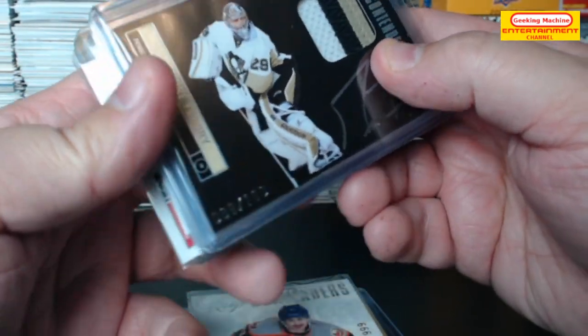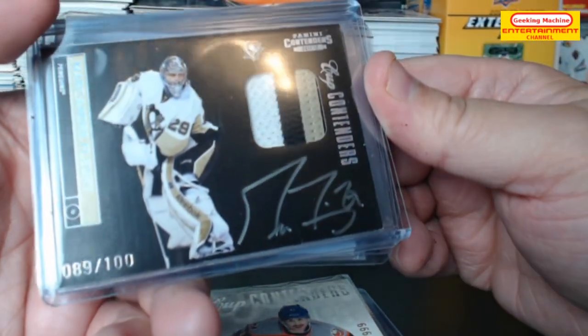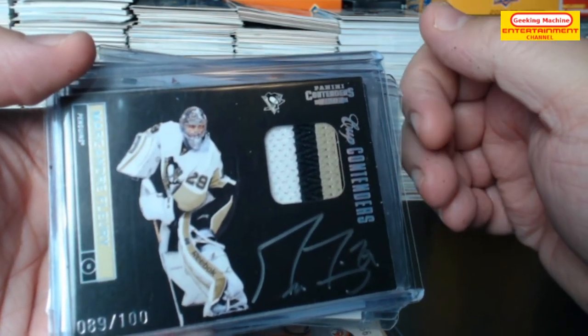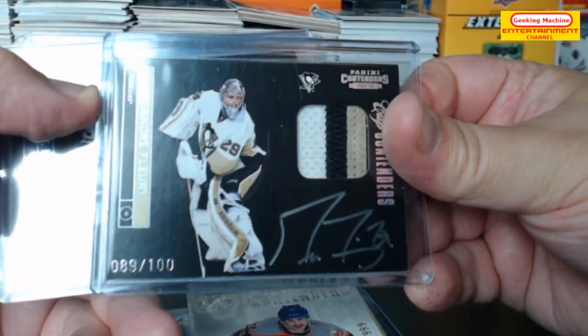Marc-Andre Fleury — look at that, wow! 89 out of 100, on card auto. Look at the patch on this thing — cup contenders. What a card!